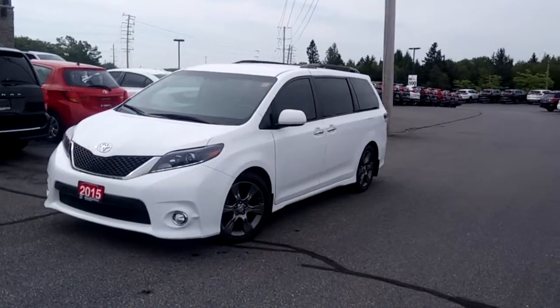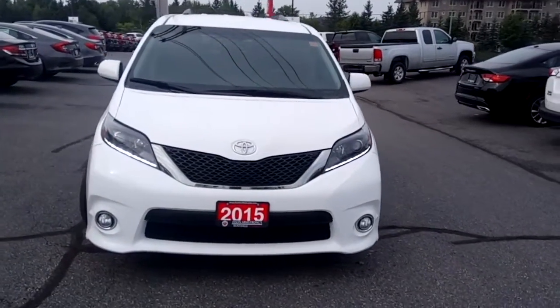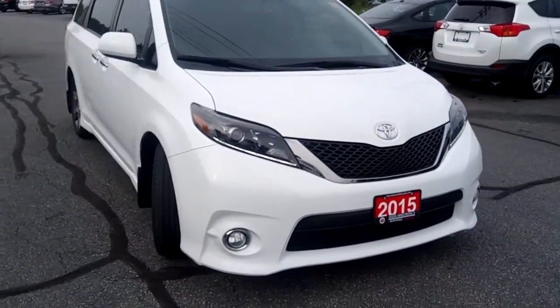Hi, this is Timothy Peden with Huntsville Honda. Here I have with me our 2015 Toyota Sienna SE in white on a black leather interior.